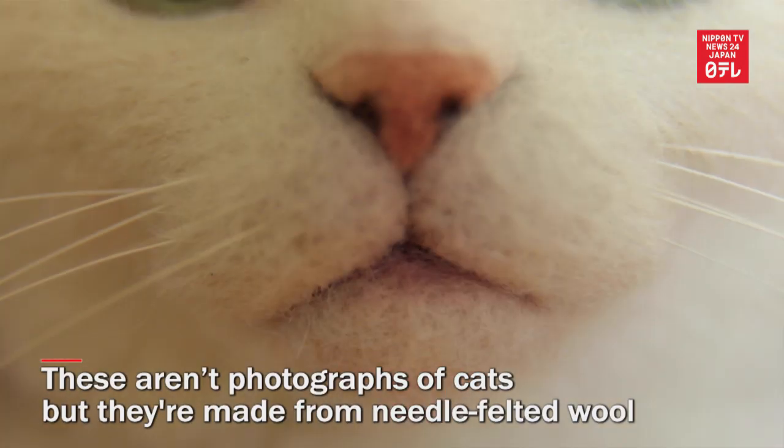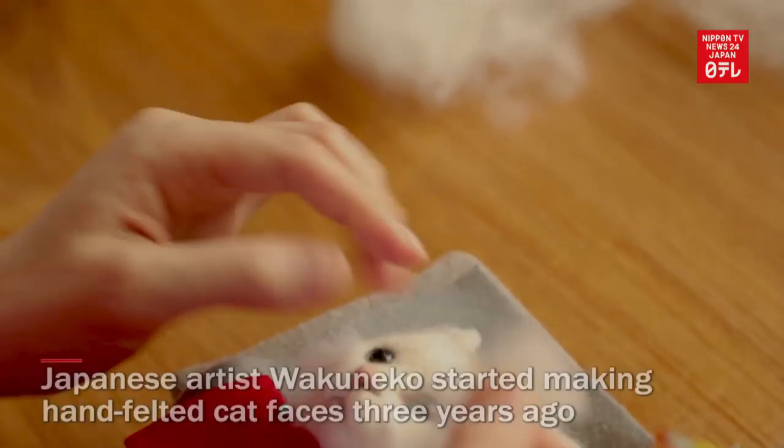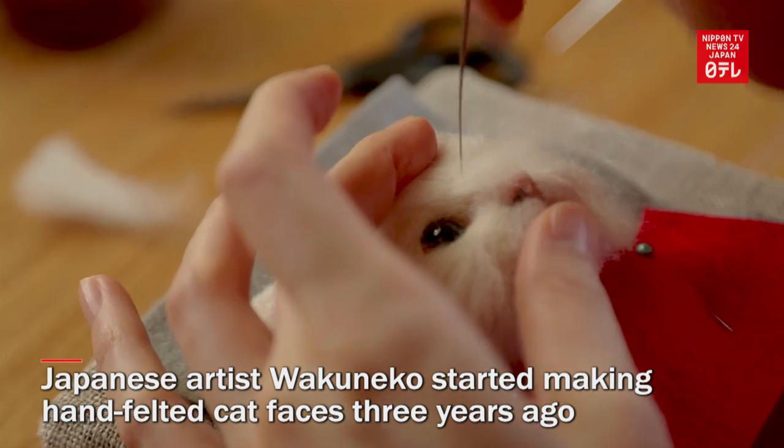These are not photographs of cats — they're made from needle-felted wool. Japanese artist Wakuneko started making hyper-realistic hand-felted cat faces three years ago.